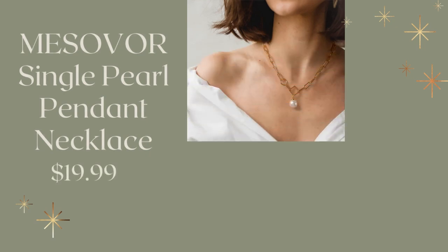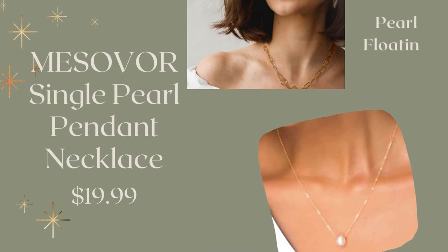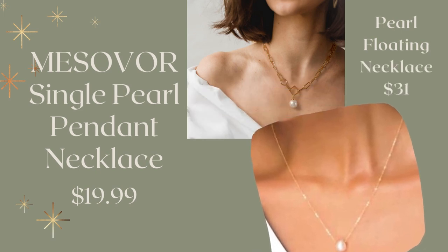Jewelry is always a nice idea. We have this trendy single pearl pendant necklace with a paperclip chain — that's what makes it trendy — coming in at $19.99. Or you can go for something a little more traditional with this pearl floating necklace for $31.